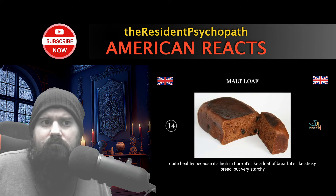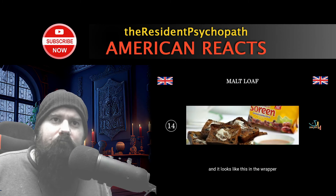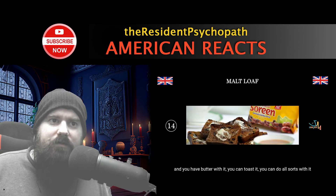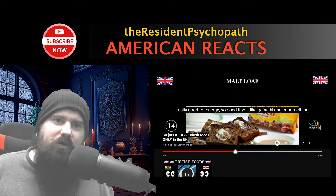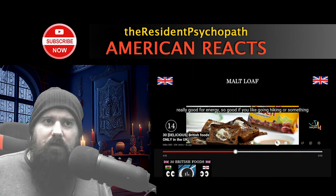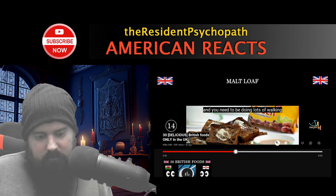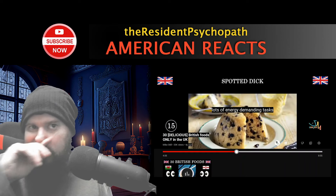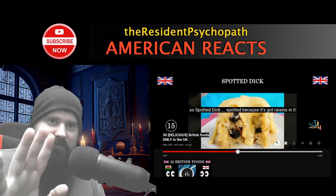This is malt loaf — I used to grow up on this stuff. It's energy-rich, high in fiber, like a loaf of bread that's sticky and starchy and kind of sweet. You can have butter with it or toast it. It looks like raisin bread — we have something similar here. You can make it with brown sugar, make it sticky. It's good for when you're doing lots of walking or energy-demanding tasks.